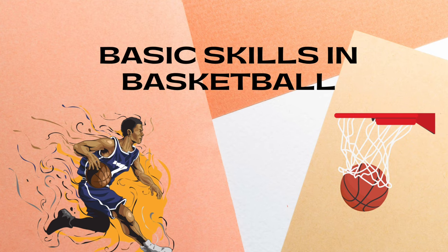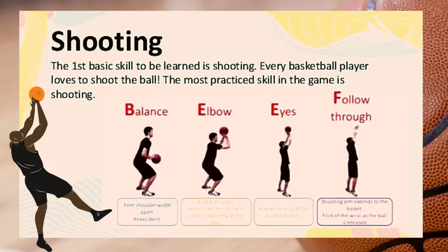Basic skills in basketball. The first basic skill to be learned is shooting. Every basketball player loves to shoot the ball — the most practiced skill in the game is shooting.